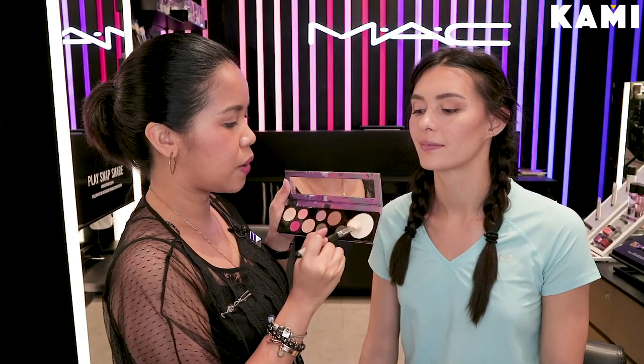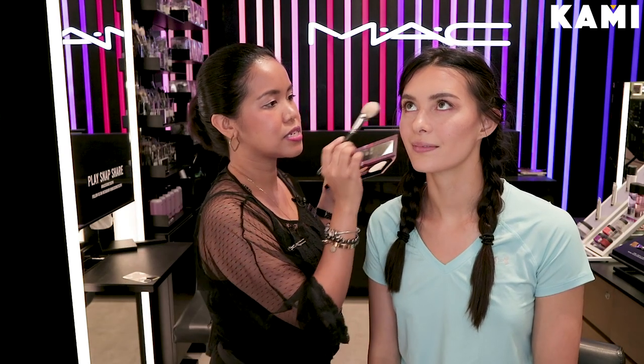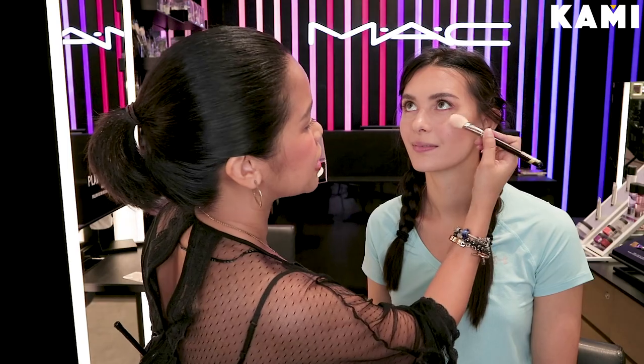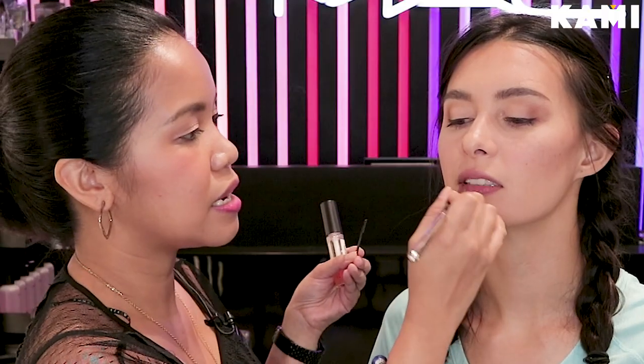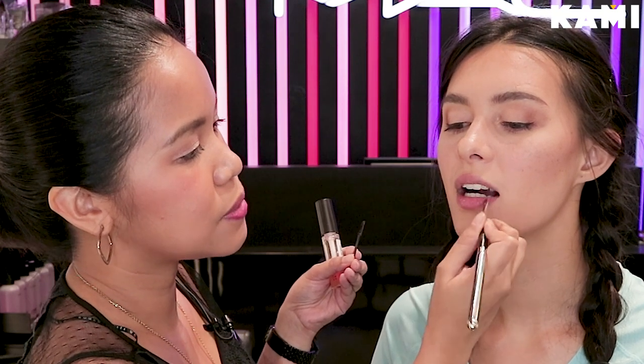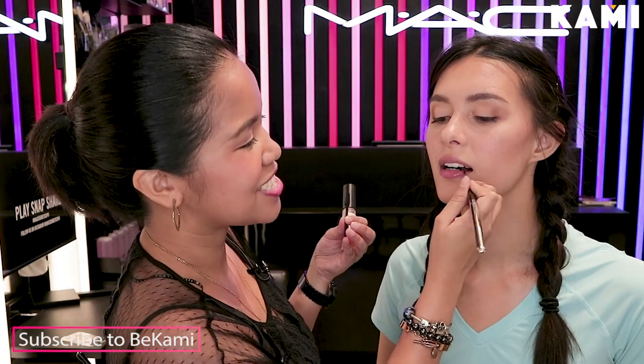A little of this white highlighter — just tap it on. Just a little, nothing too much. Then, lip oil. This one is in Pale Princess. It looks yellow, I know — but wait for the magic, it comes out clear. But after a while, you'll notice that it actually adjusts on your body heat and gives you additional color.